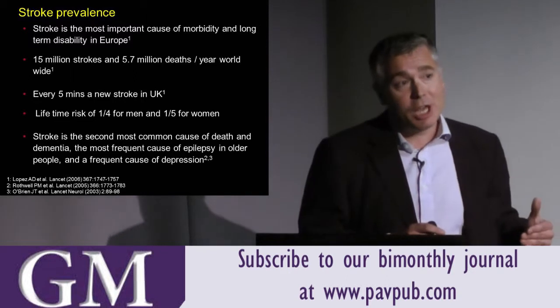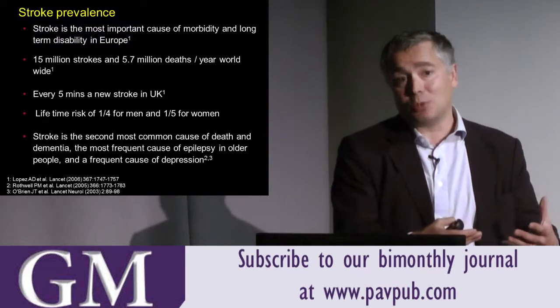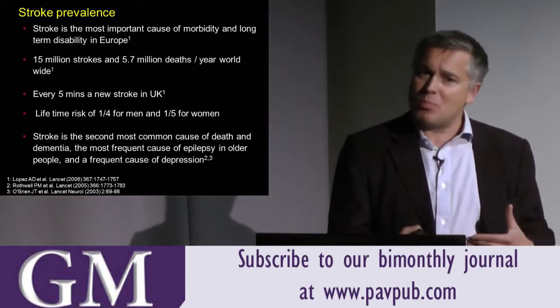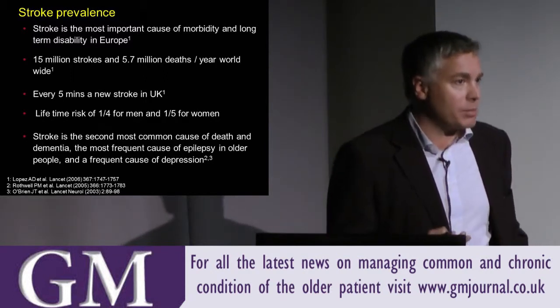When we see patients, we don't often just see the ictal event that has actually presented them to hospital. We look at their scans and think, well, you probably have had events in the past. Most neurovascular events are asymptomatic.